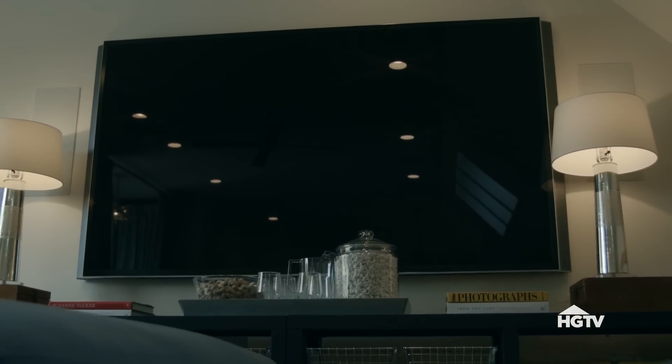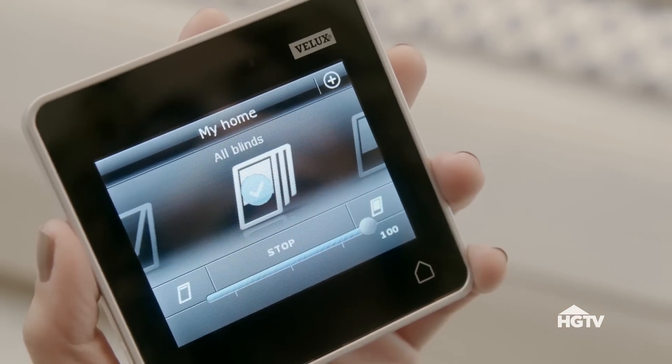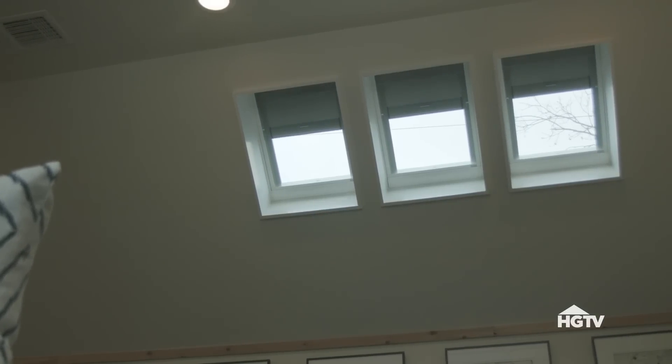And when it's time to watch TV, lower the shades and use the tablet to black out the skylights, and you're ready to go.